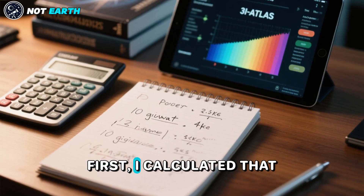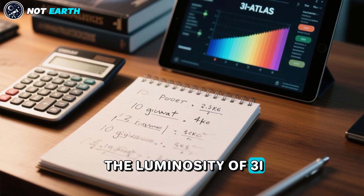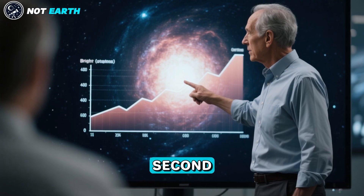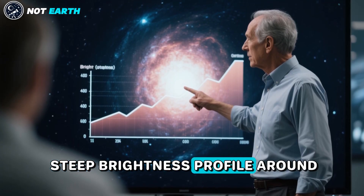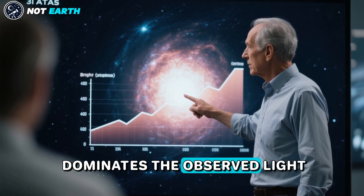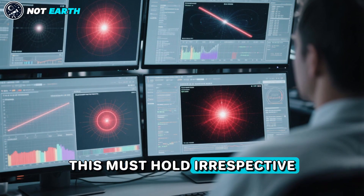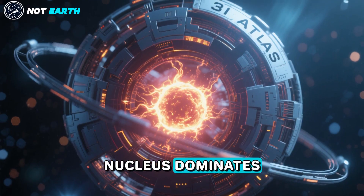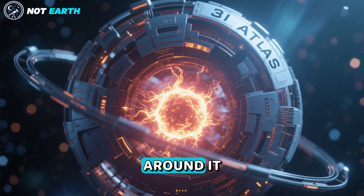First, I calculated that the luminosity of 3-I Atlas needs to be of order 10 gigawatt. Second, I realized that the steep brightness profile around 3-I Atlas implies that the nucleus dominates the observed light — this must hold irrespective of the origin of the light. In other words, the nucleus dominates over the emission from the glow around it.